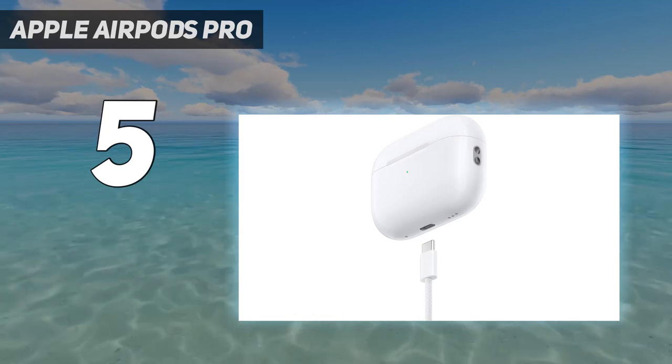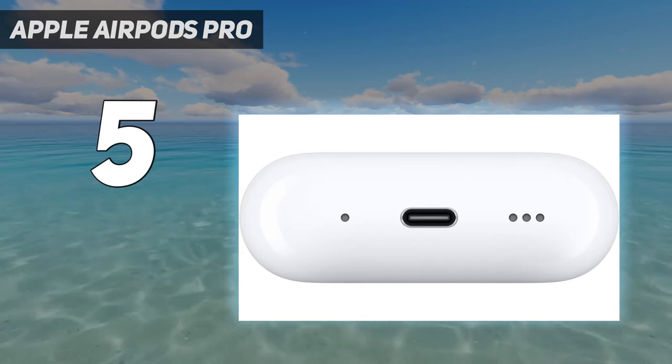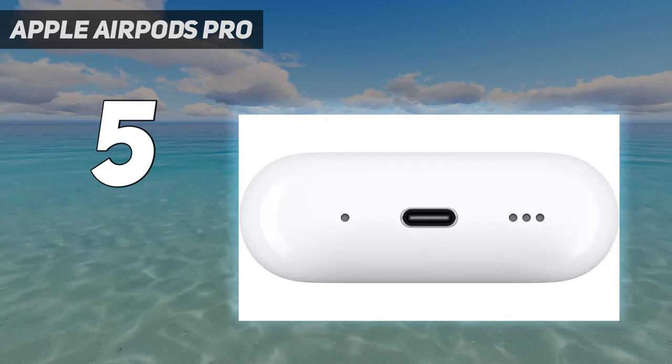Thanks to the H2 wireless chip, the earbuds deliver better sound, including immersive spatial audio with dynamic head tracking, superior noise cancellation, and longer battery life than the iconic first generation.